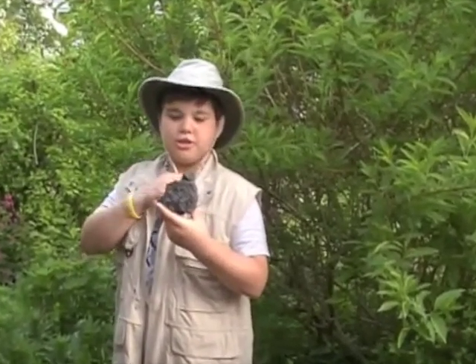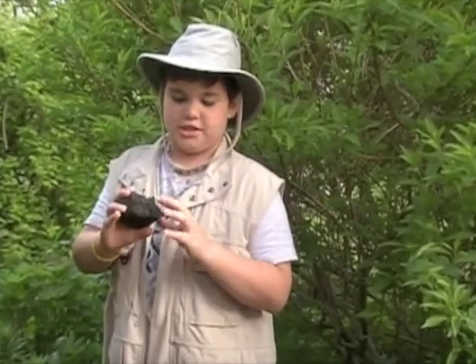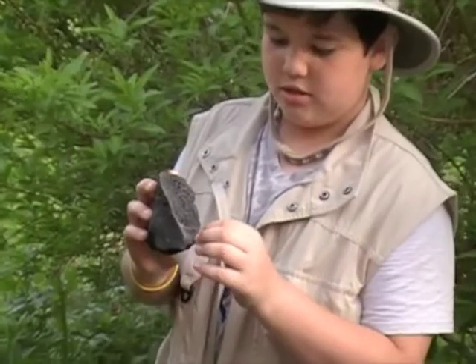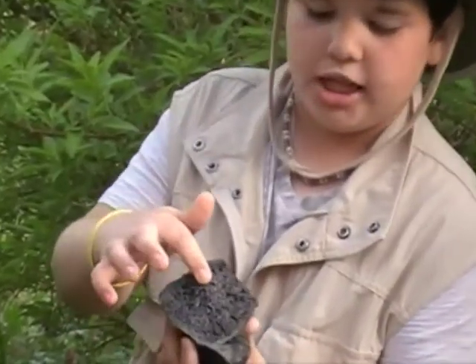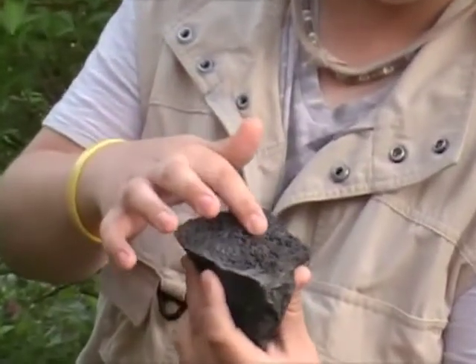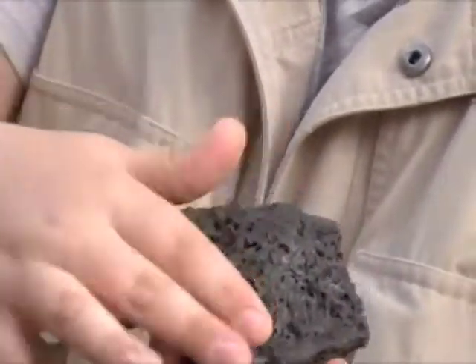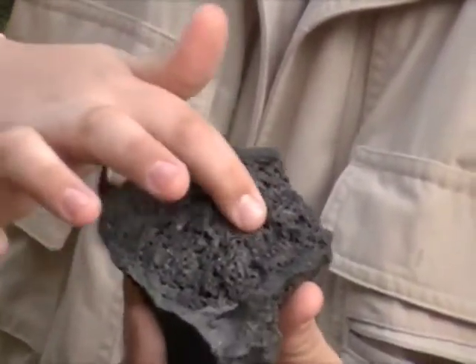This rock is from the Canary Islands. It's actually a volcanic rock. You can see the air bubbles that used to be in here — those are the pockets from the air bubbles. So this side is rough, and this side is different; it's not as rough.